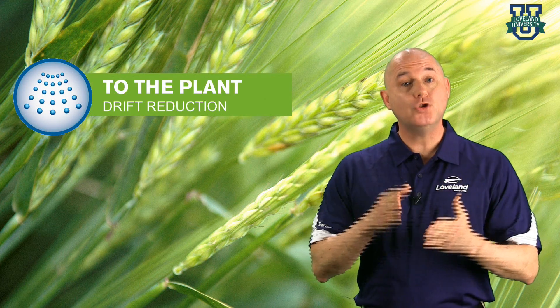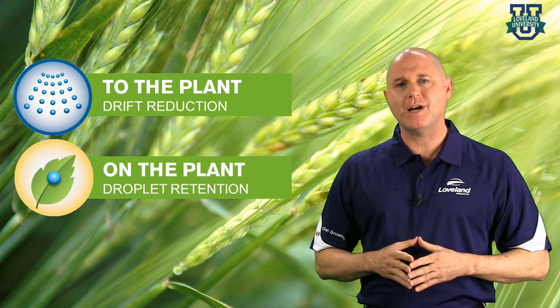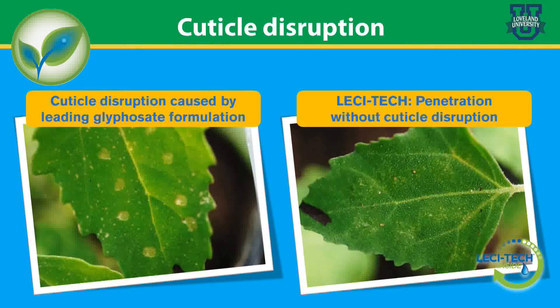So Lesatec has now delivered to the plant and has stayed on the plant. The final key to maximizing your spray solution is getting in the plant. To maximize the performance of both systemic and contact pesticides, it's critical to ensure penetration through the leaf cuticle. This is especially important when plants are under environmental stress. Not only does Lesatec increase penetration, but it does so without cuticle disruption of the leaf, allowing for greater uptake and translocation of systemic active ingredients.